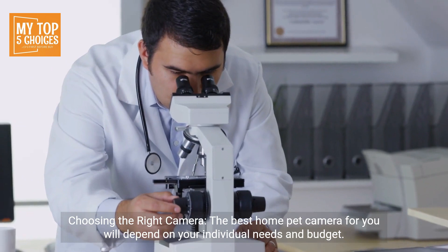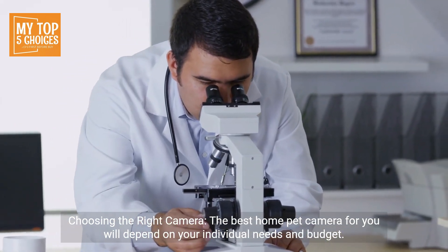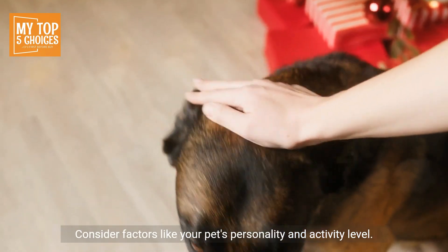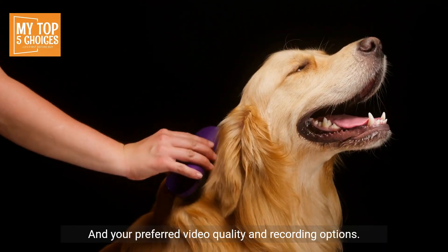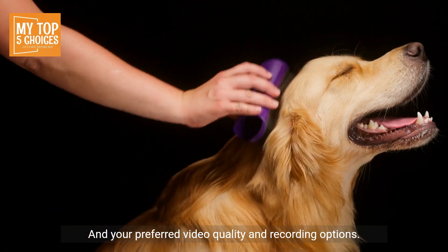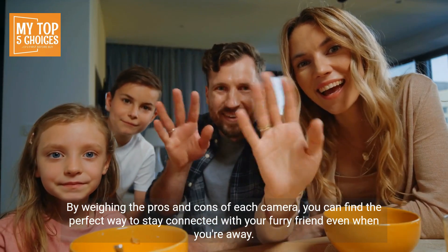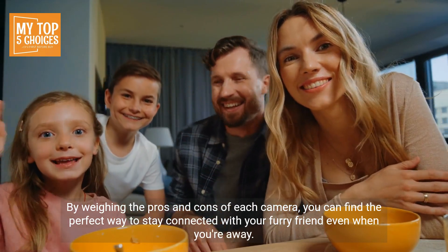Choosing the right camera: the best home pet camera for you will depend on your individual needs and budget. Consider factors like your pet's personality and activity level, desired features like treat tossing or a laser pointer, and your preferred video quality and recording options. By weighing the pros and cons of each camera, you can find the perfect way to stay connected with your furry friend, even when you're away.